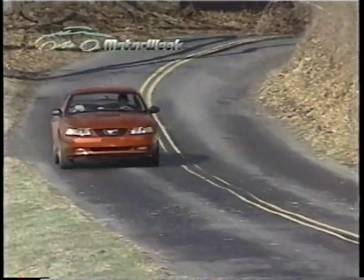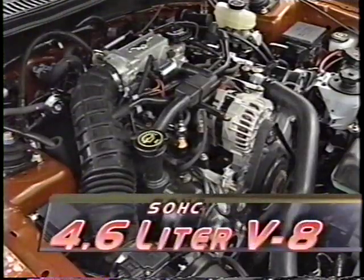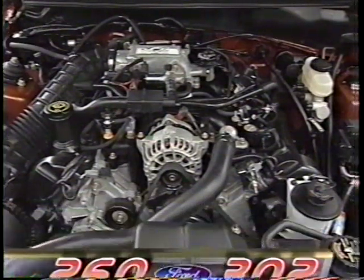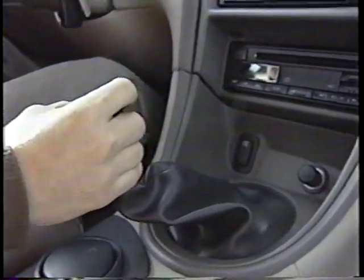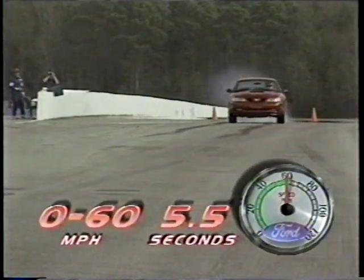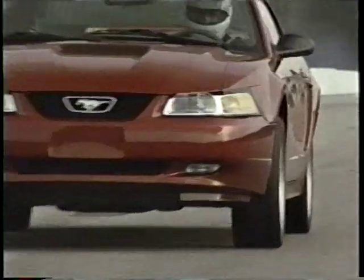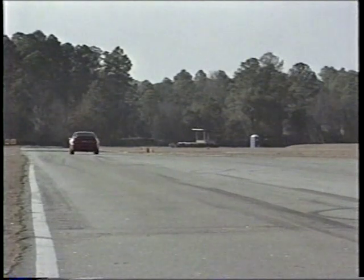But the Mustang's appeal has always been more than skin deep, and tucked under the GT's sharp new skin is a much more potent power plant. Ford's modular 4.6-liter single overhead cam V8 now makes 260 horsepower and 302 pound-feet of torque. That's 35 more ponies and 10 more pounds of bottom-end grunt than last year. It's coupled with either a smoother 5-speed manual transmission, like the one in our test car, or an optional 4-speed automatic. Punch it, and this pony sprints to 60 in only 5.5 seconds, and gallops through the quarter mile in 14.6 seconds at 98 miles per hour. That's as fast as last year's Cobra model.